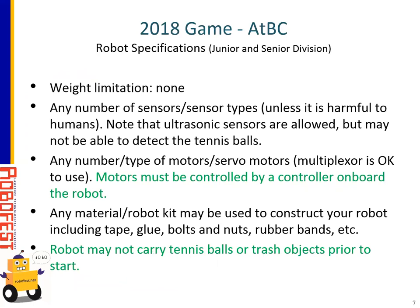There's no weight limitation for the robots. Robots can have any type or number of sensors, though nothing harmful to humans is allowed. Ultrasonic sensors are allowed but may not be able to detect tennis balls — teams can try them if they wish. Robots may have any number of motors and can use a multiplexer. Importantly, any motor on the robot must be controlled by a controller onboard the robot. Junior robots are only allowed one controller, which may affect the practical number of motors. Any material or robot kit can be used to construct a robot, as long as nothing is harmful to humans. One exception: robots are not allowed to start with any tennis balls or trash objects like water bottles as part of their construction, and teams cannot preload those objects.